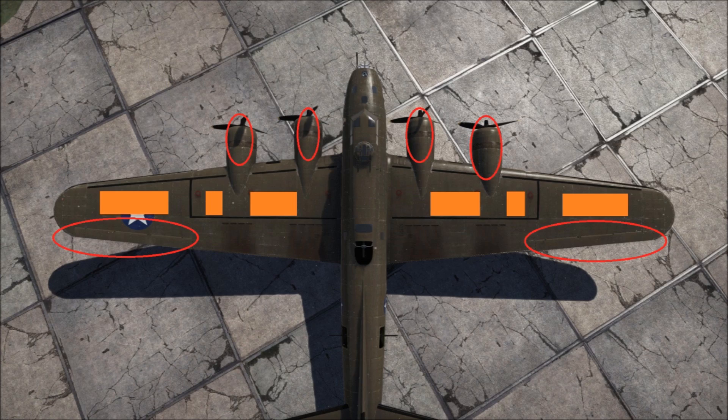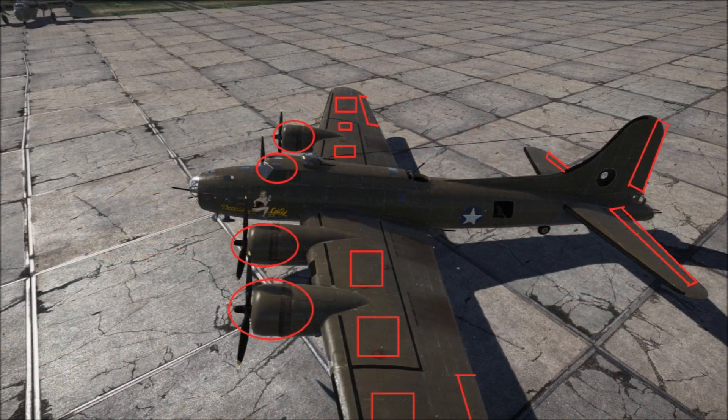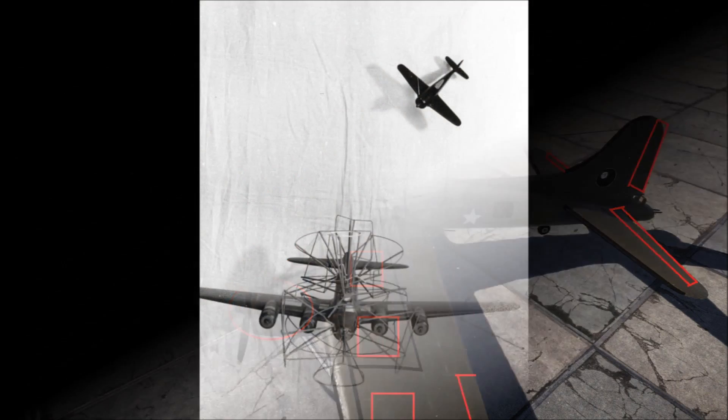Priority targets include the engines, control surfaces, and fuel tanks. The B-17 can run comfortably on three engines, but on two engines it will struggle to maintain altitude, even with military power. On one engine it can't stay airborne for long.